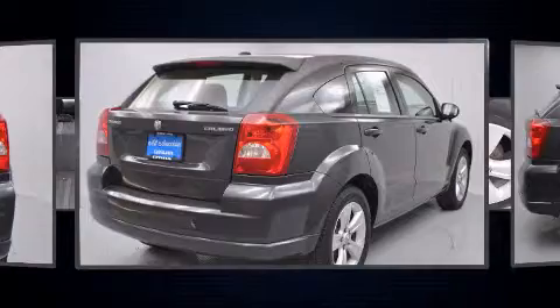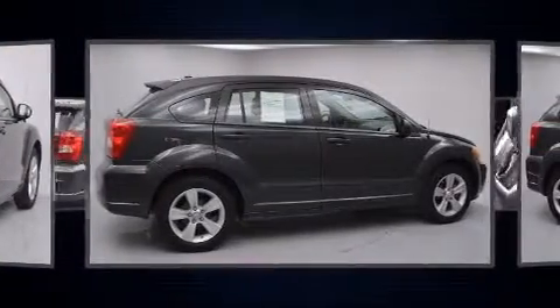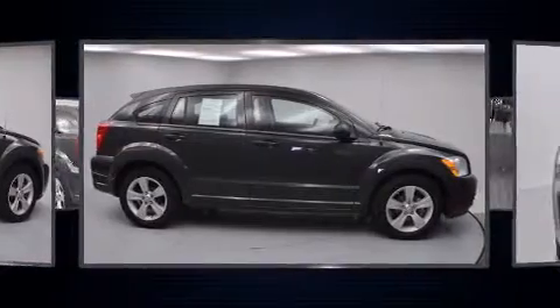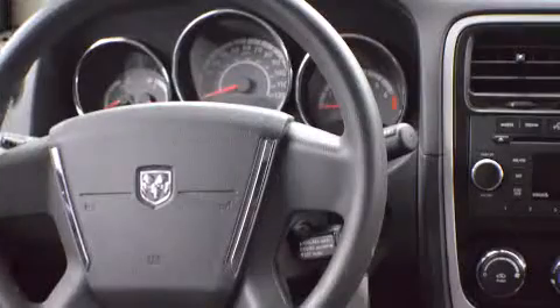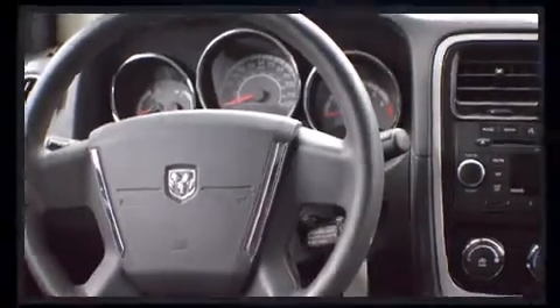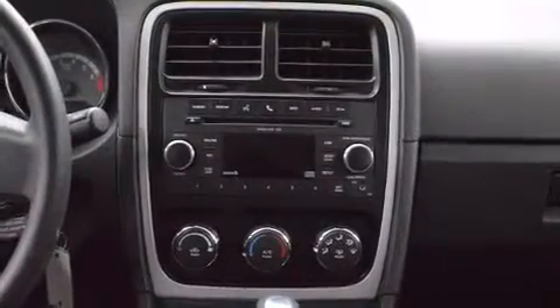Dodge ensures the safety and security of its passengers with equipment such as dual front impact airbags, head curtain airbags, traction control, brake assist, anti-whiplash front head restraints, ignition disabling, and ABS brakes.